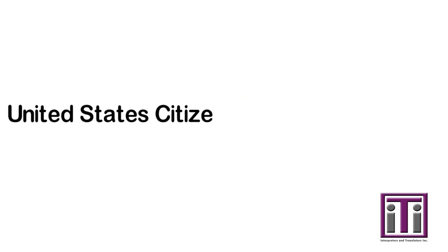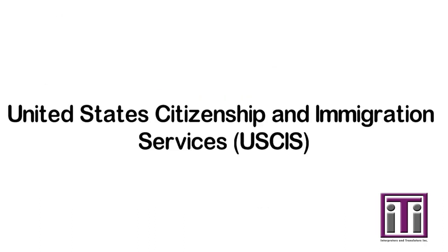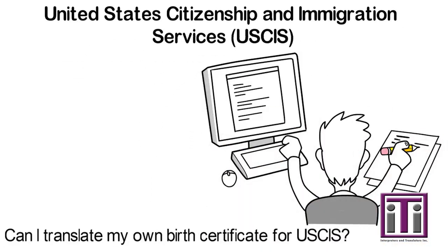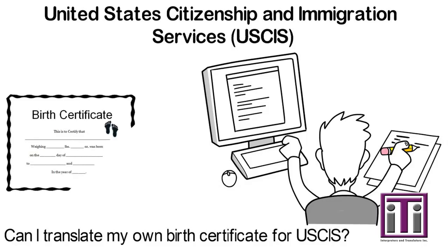United States Citizenship and Immigration Services requires that all foreign language documents are translated into English. Unfortunately, you cannot translate your own birth certificate for immigration purposes.